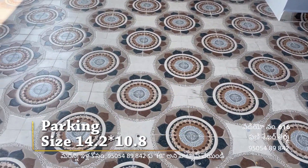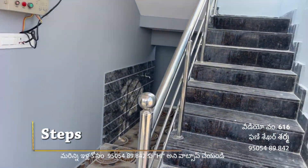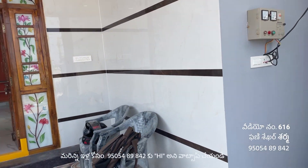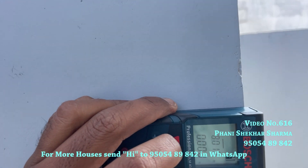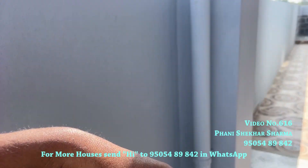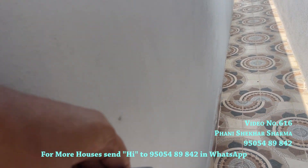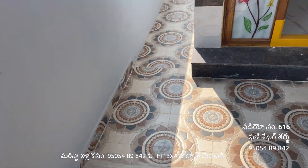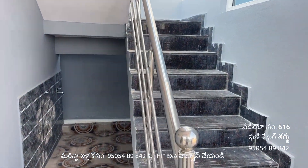This is the parking tile area. There are steps in the parking tile with granite. You can see the parking dimensions: 14.290 and 10.805. The steps are in the north area.